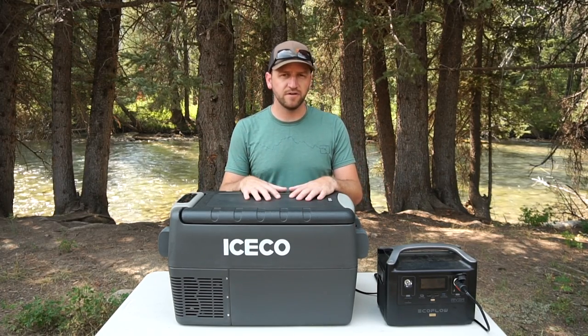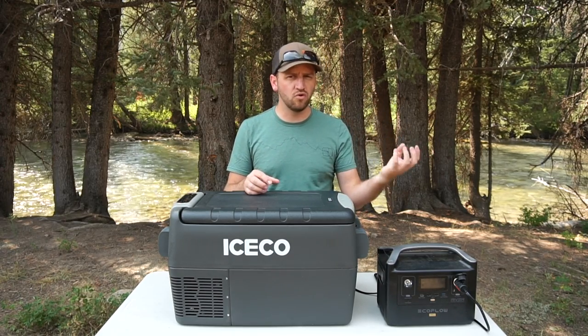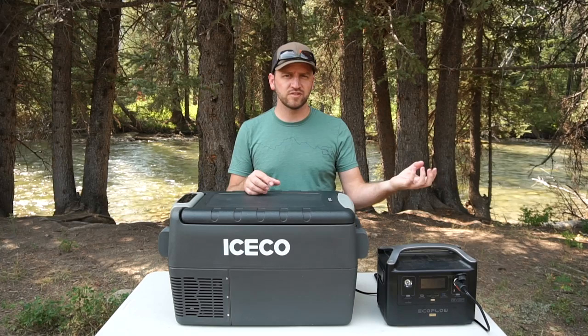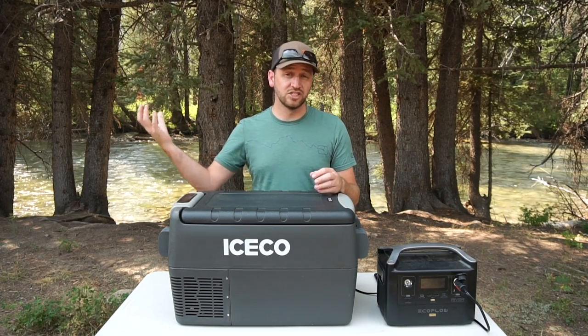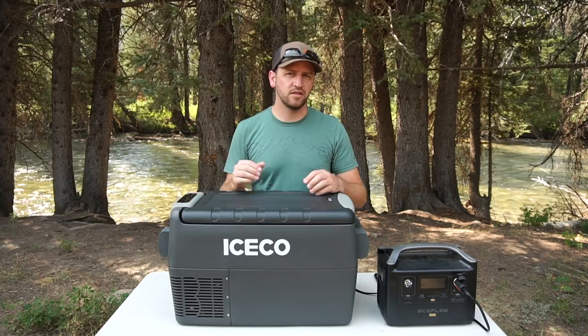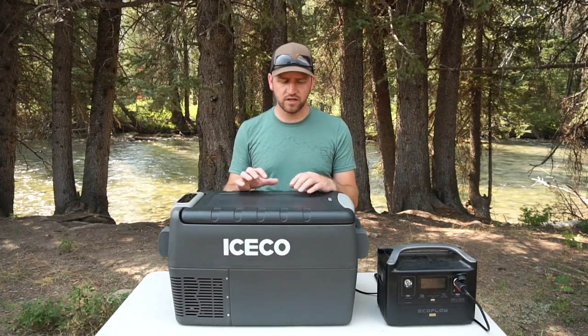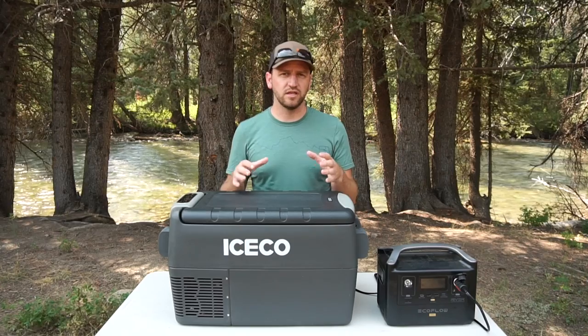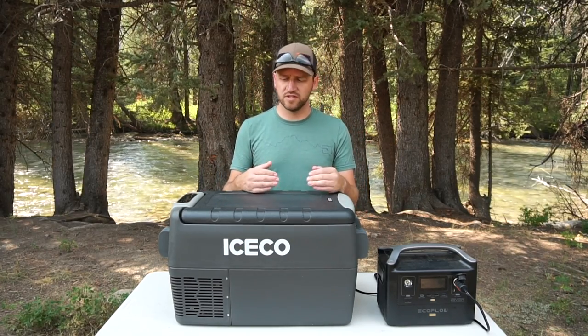Iceco has hit the sweet spot between a cheap no-name Amazon product and the high-end Dometic products you see a lot of overlanders using. I think they've really hit that sweet spot, so let's talk about more of the pros of this particular unit.